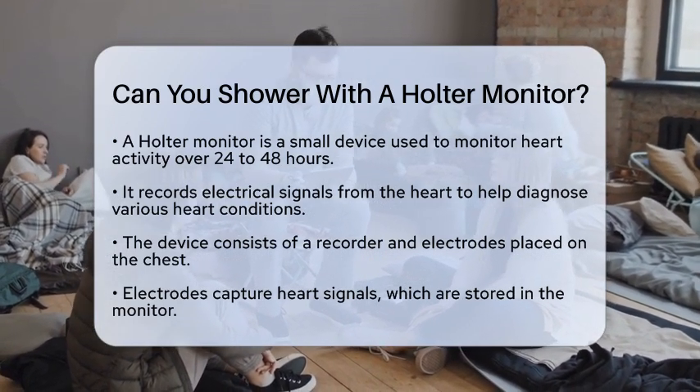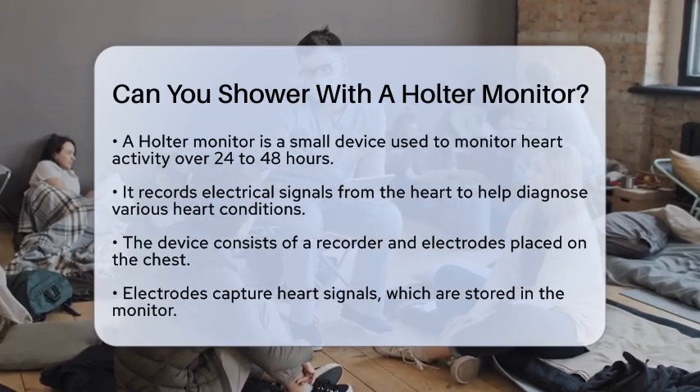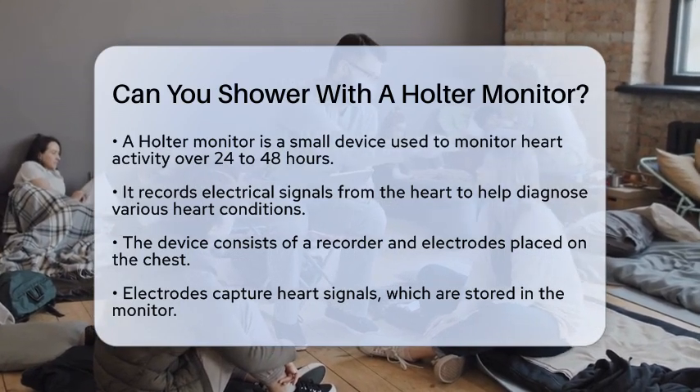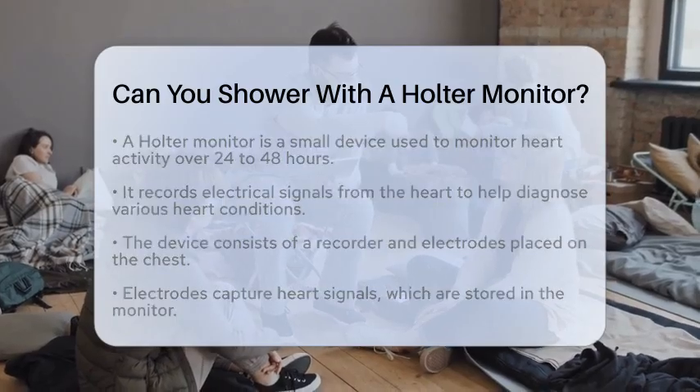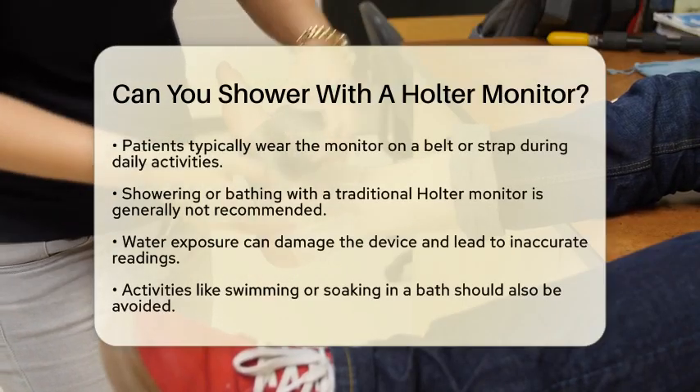The Holter monitor consists of a compact recorder attached to electrodes placed on your chest. These electrodes capture the heart's electrical signals, which are then stored by the device. You usually wear the monitor on a belt or strap, allowing you to go about your daily activities.